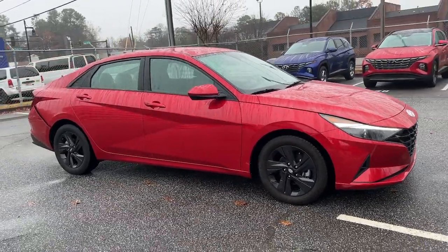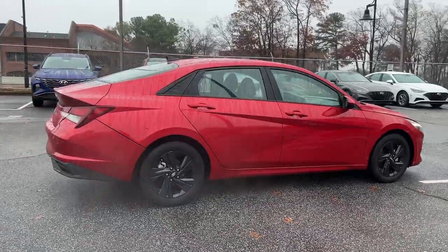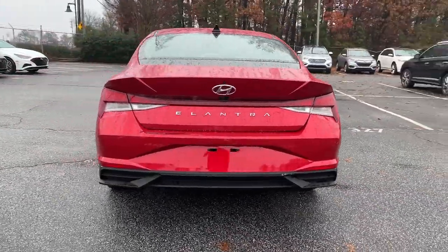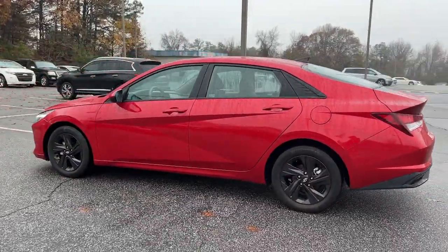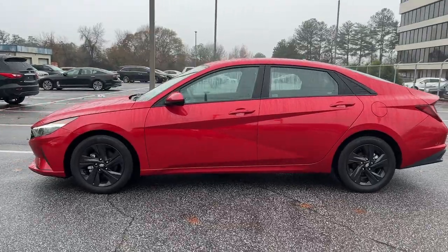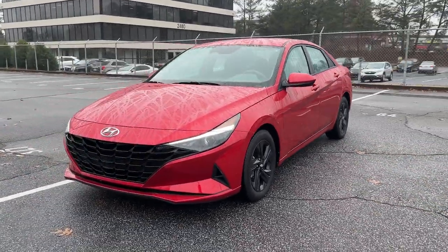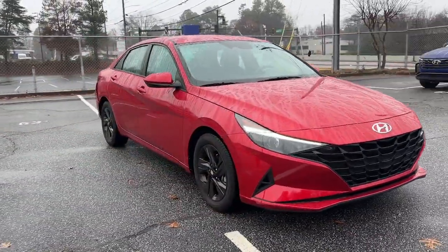Enjoy the view of this 2021 Hyundai Elantra. With less than 35,000 miles on the odometer, this vehicle provides excellent value. Make a fresh start every day in this modern tech-savvy Elantra. With svelte styling, loads of driver-focused tech, fuel-efficient performance, and a suite of the latest safety features, this smart compact sedan brings new energy to every drive.